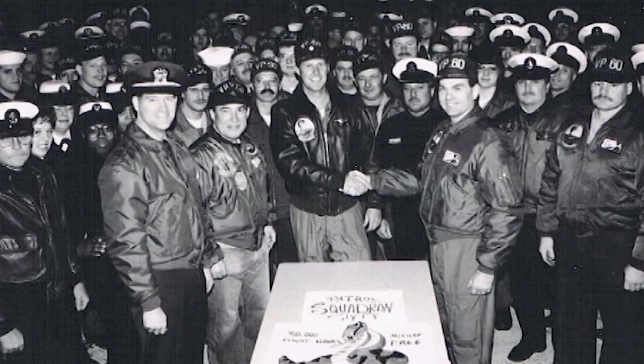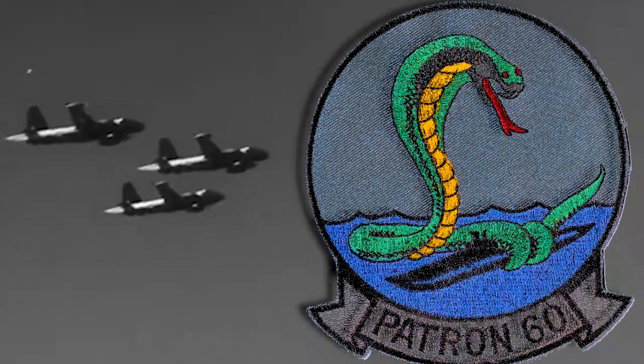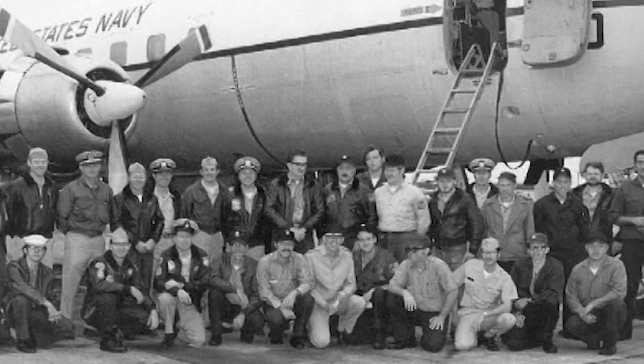Each squadron had nine aircraft and about 500 personnel assigned to it. I served in Patrol Squadron 60 from November of 1970, when it was formed, until it was decommissioned in 1995.